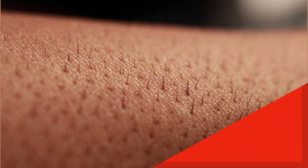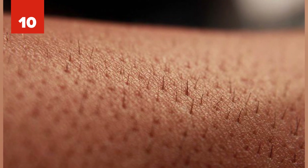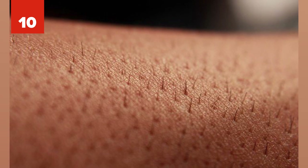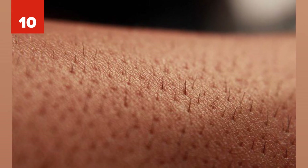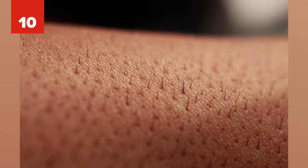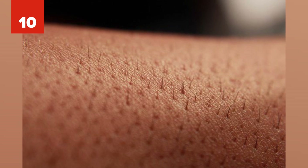Number 10: Scientists at the Riken Center for Developmental Biology in Japan were able to grow skin tissue with hair follicles and sebaceous glands in their lab. Afterward, they were successfully able to transplant it to mice. This development could help burn patients or other patients needing new skin.